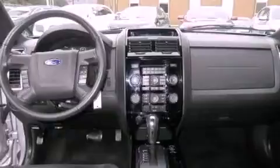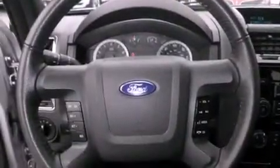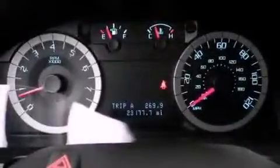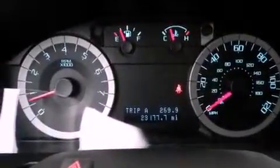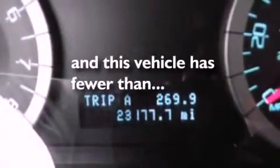The following features are also included: air conditioning, cruise control, steering wheel controls, leather seats, an illuminated driver's side vanity mirror, privacy glass, fog lamps, an anti-lock braking system, heated side view mirrors, and this vehicle has fewer than 23,000 miles on the odometer.